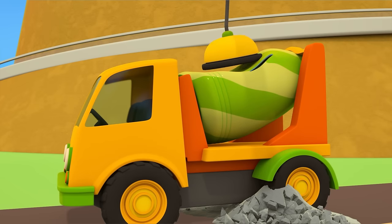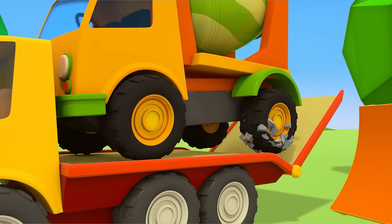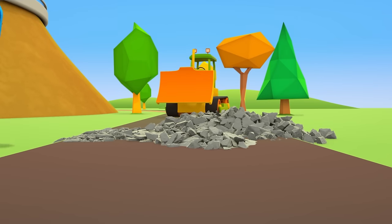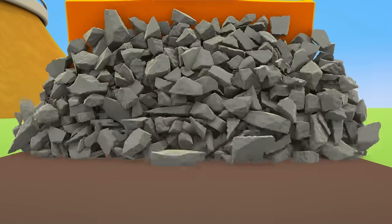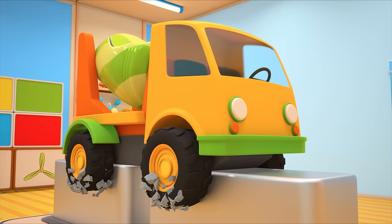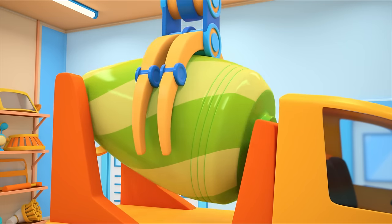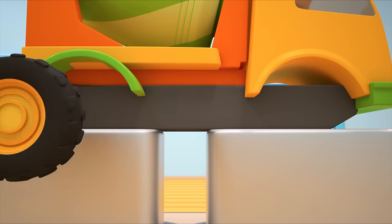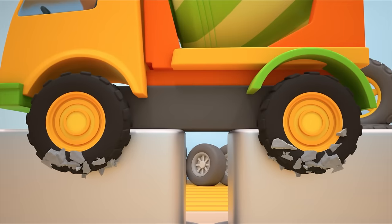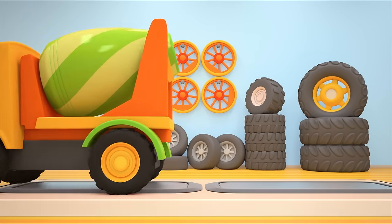Now we can lift the concrete mixer up. Let's get it onto the tow truck. The bulldozer's going to clear the road. We need to lift the concrete mixer up onto a platform to fix it. Let's get rid of the broken drum and put a new one in its place. Let's take off the wheels the cement ruined and put two new wheels on one side and two more on the other. All done! The concrete mixer can go and get some new cement for itself.